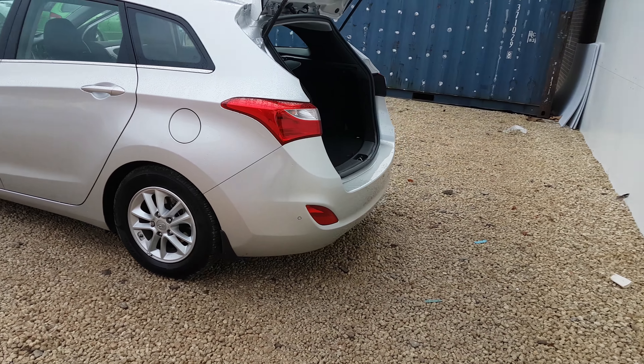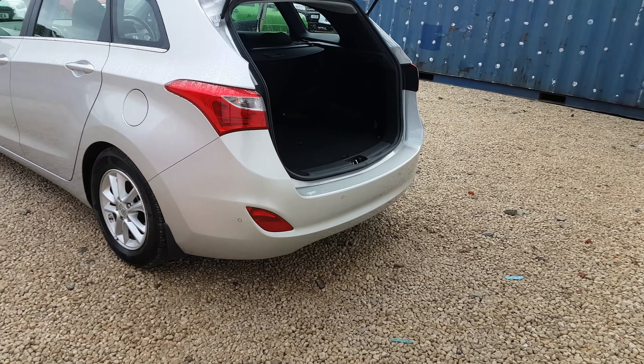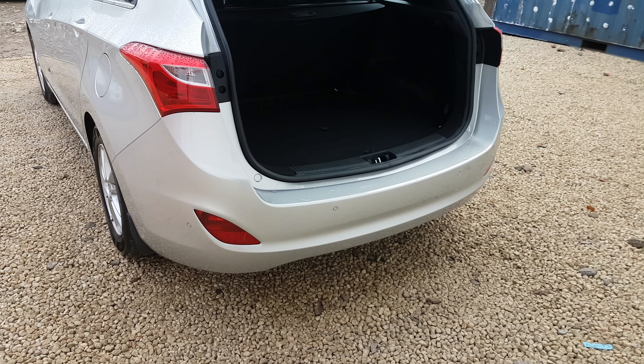Coming round to the rear of the car, you'll notice parking sensors on the back — almost an essential feature.